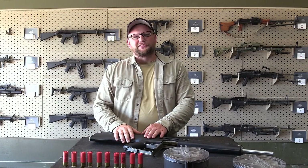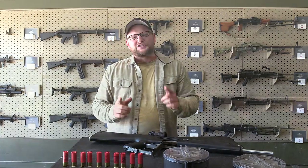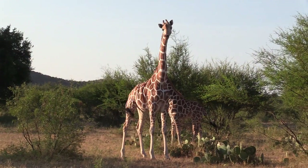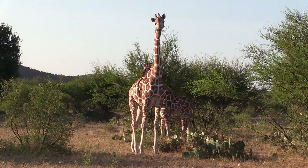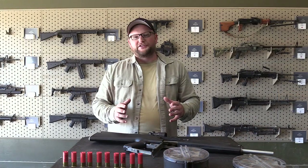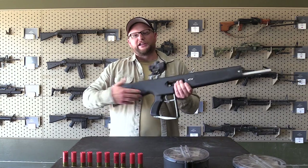All right guys, welcome back. This is Eric here with IREC Veteran 8888. Today we've got a very special video for you. We are here in the beautiful Uvalde, Texas at Ox Ranch, hanging out with the guys at drivetanks.com and they've allowed me to commandeer their machine gun room and show you guys some really cool stuff. Today we got a really rare bird.